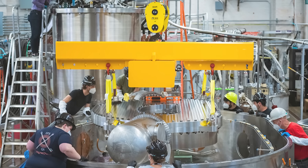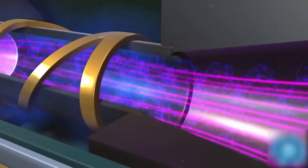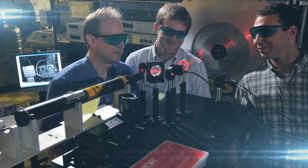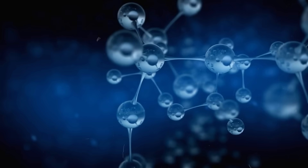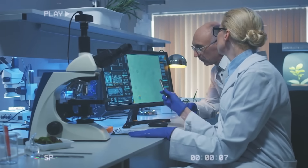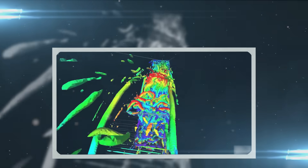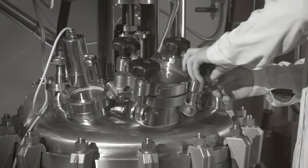Modern HTS magnets can sustain fields of over 20 tesla — levels that were once unimaginable outside of physics labs. The drawback? High temperature is misleading: these materials still need to be cooled to about -196 degrees Celsius, typically with liquid nitrogen. The cryogenic challenge remains, but it is far less daunting than in the past. Electrodes pose another critical bottleneck. When electric current passes through seawater, bubbles of hydrogen and oxygen form on the electrode surfaces, reducing thrust efficiency and corroding the electrodes rapidly. Modern research, including DARPA-funded projects, has produced advanced electrode coatings that resist seawater corrosion, and computational fluid dynamics simulations now optimize thruster channel design and minimize bubble interference. The once-fatal flaws of the 1990s are beginning to be solved.